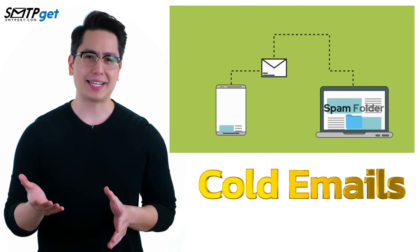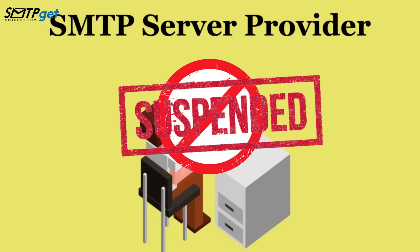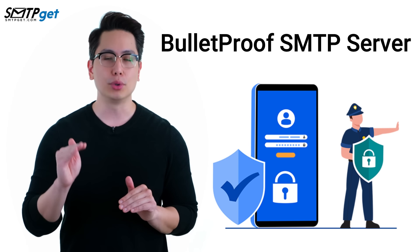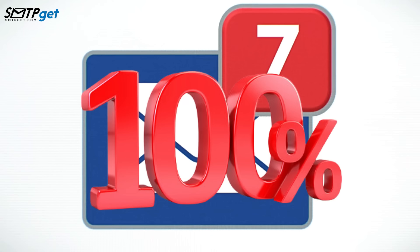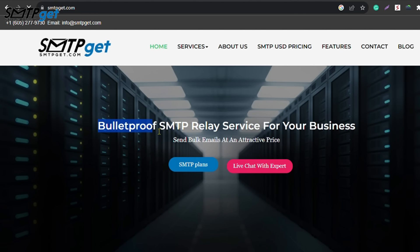Are your cold emails landing in spam instead of inbox? Is your current SMTP server provider suspending your SMTP server after sending a few emails? Then no worries — SMTP GET offers a solution known as the Bulletproof SMTP server, a server that never faces suspensions and sends 100% of emails to inbox. Let's talk about the features of the Bulletproof SMTP server offered by smtpget.com.